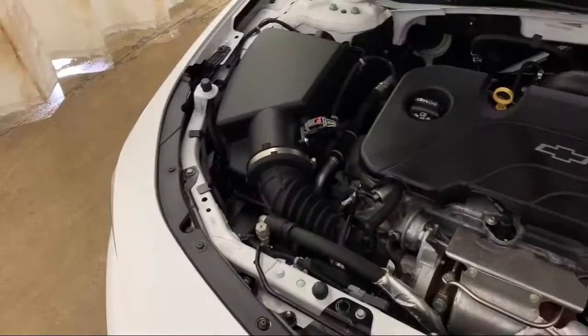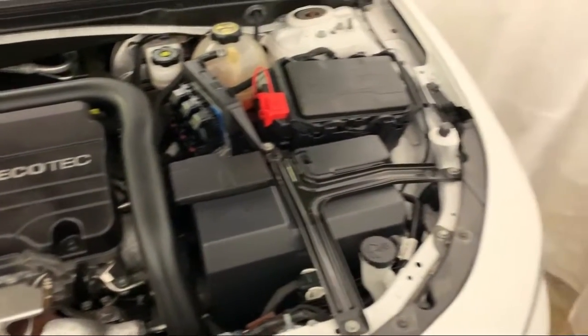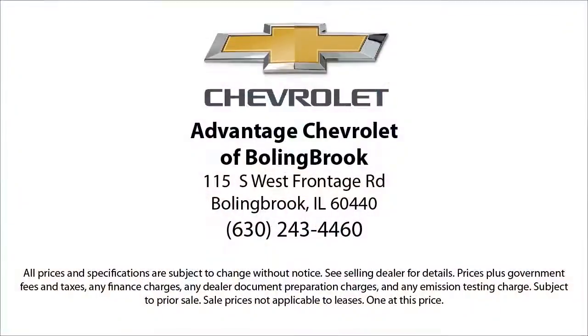Here at Advantage Chevrolet of Bolingbrook, we can't be beat, so visit us today. We are conveniently located just off I-55 on Route 53, South Bolingbrook, Exit 247. We'll see you next time.